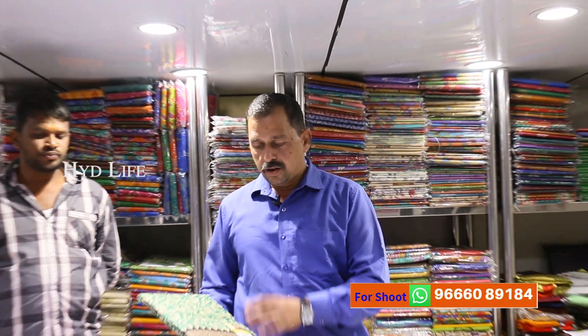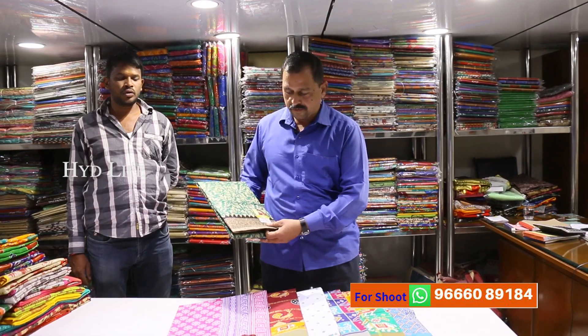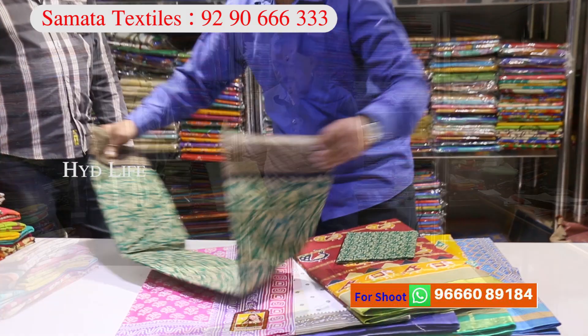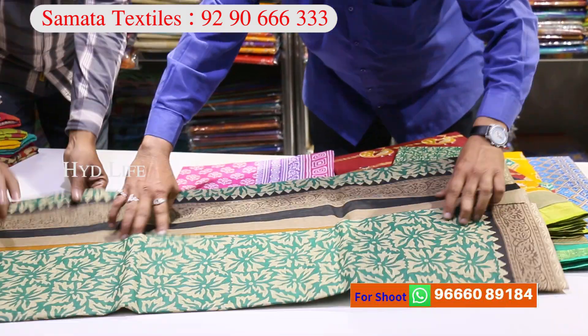I live in Hyderabad, in Urdukalli. I am manufacturing all types of cotton saris. There are low rates from 250 to 500. There are different varieties — maybe 50 designs, different kinds of cotton.